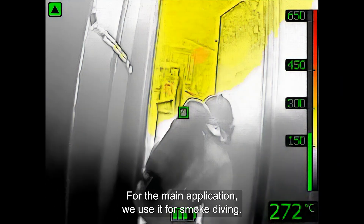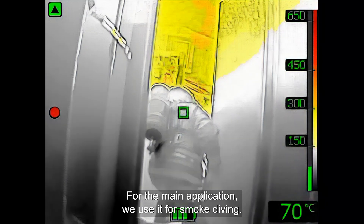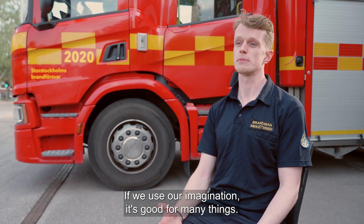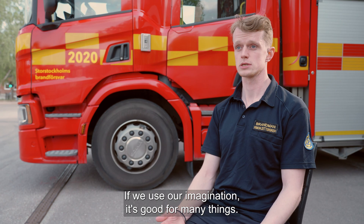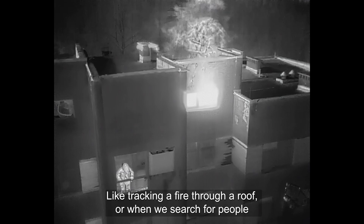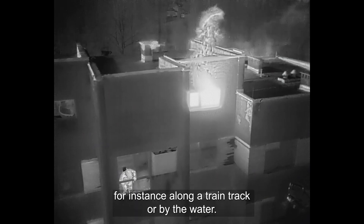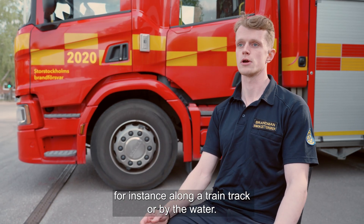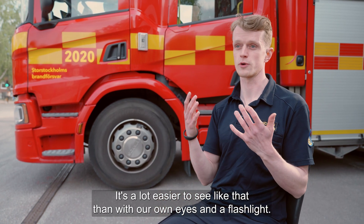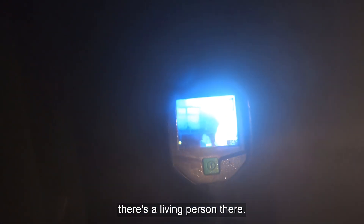The main application we use is for smoke diving, but we can use it for a lot of different calls if we use our imagination — it's good for many things. Like tracking a fire through a roof, or when we search for people, for instance along a train track or by the water. It's a lot easier to see with it than with our own eyes and a flashlight. We quickly see if there's any shift in temperature, if there's a living person there.